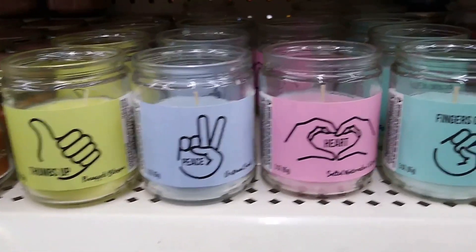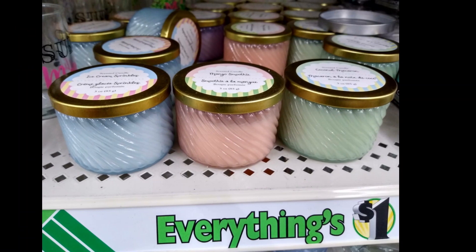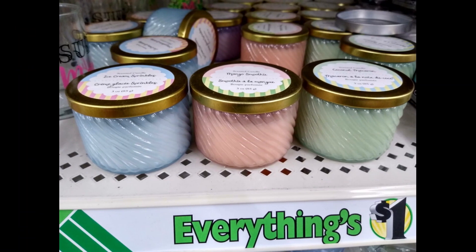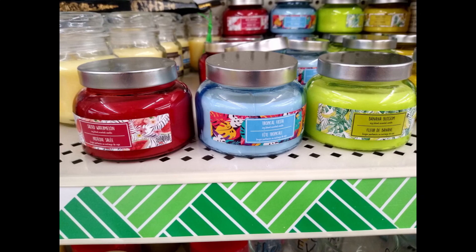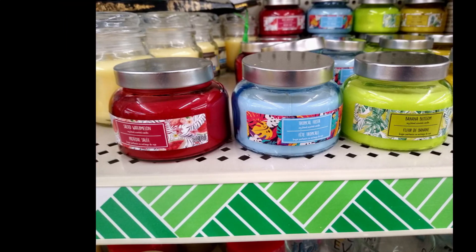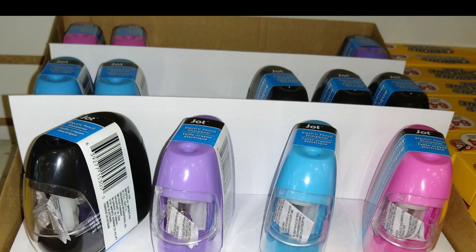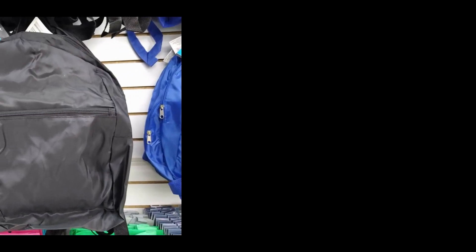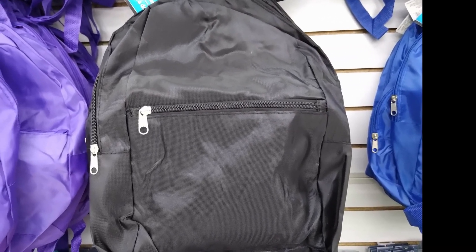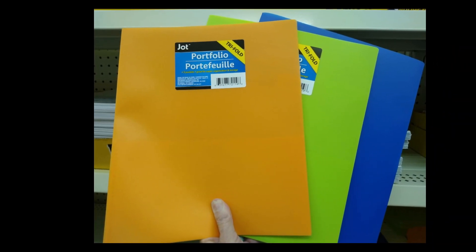New candle lines out — this is the first time seeing these. Some of these I think they've had in the past, but it looked like they had newly stocked them. Here are the paper file holders back again, and I found more of the pencil sharpeners. I checked out the backpacks to see if they had any different colors, but just the same three. And more of the tri-fold folders.